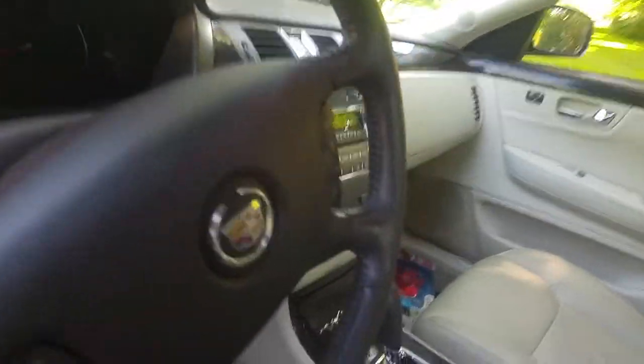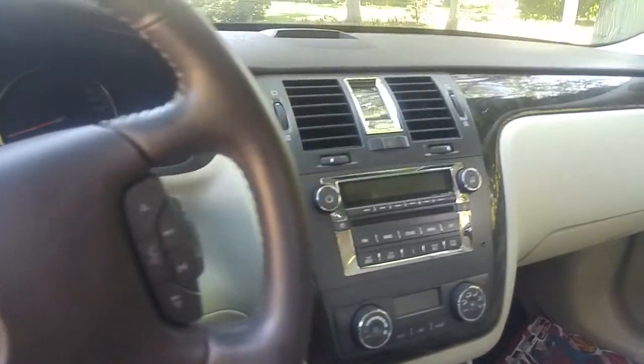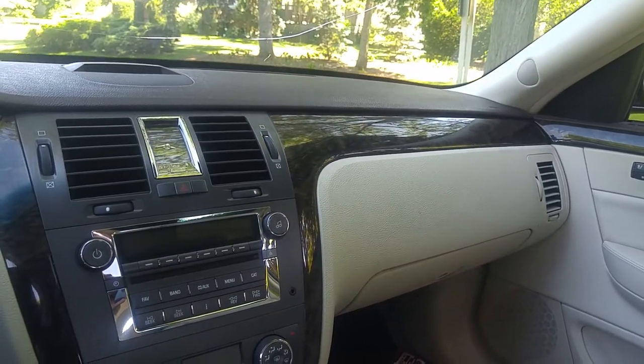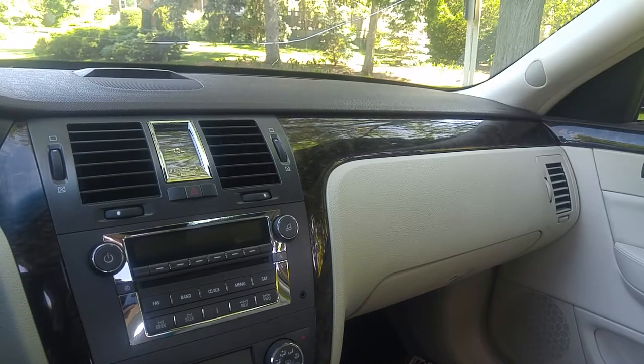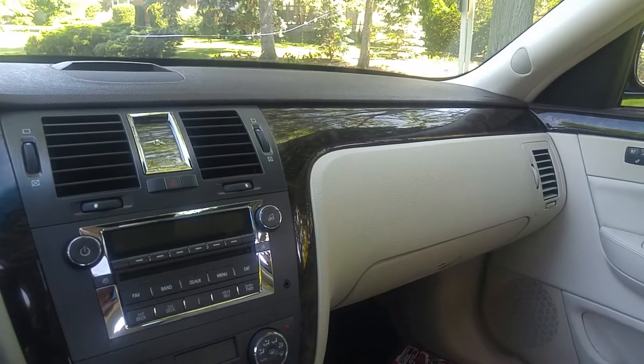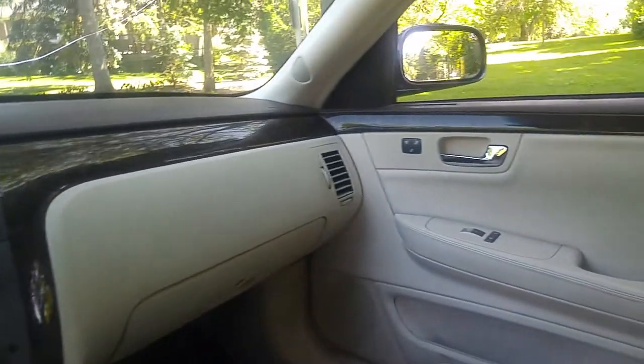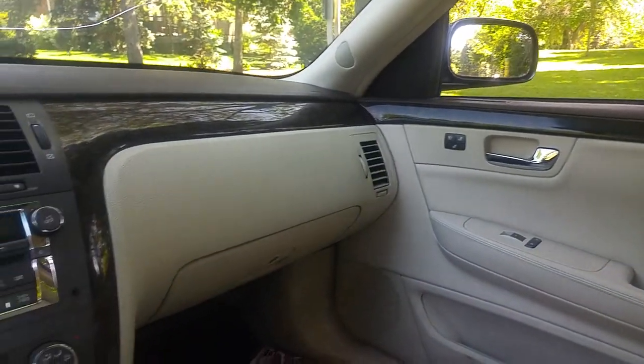We got this one at a Cadillac dealership in Toronto. It only had 40,000 miles at the time — just about 70,000 kilometers, something like that. Brand new car. Look how it's detailed out and the colors. I think it's really sharp.